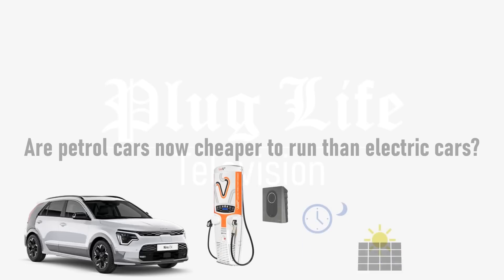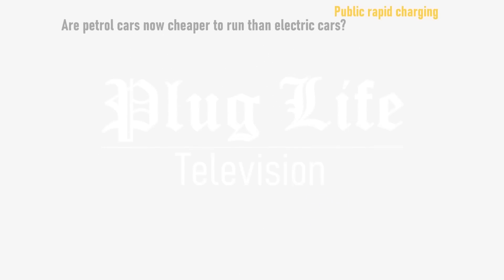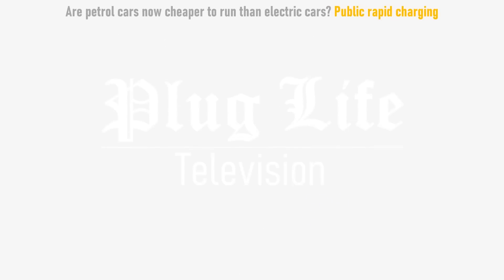For starters, the cost of charging an electric car is heavily dependent on how you charge it. Let's run through a number of scenarios, starting with 100% of charging sessions taking place at public rapid chargers, which is a highly unlikely scenario for most drivers.